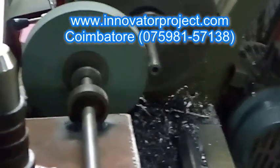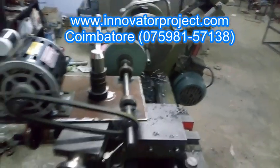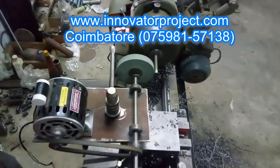We have a CNC center for precise and accurate machining, and it is located at the Chennai border. We also have a parking facility for our customers outside our training center.